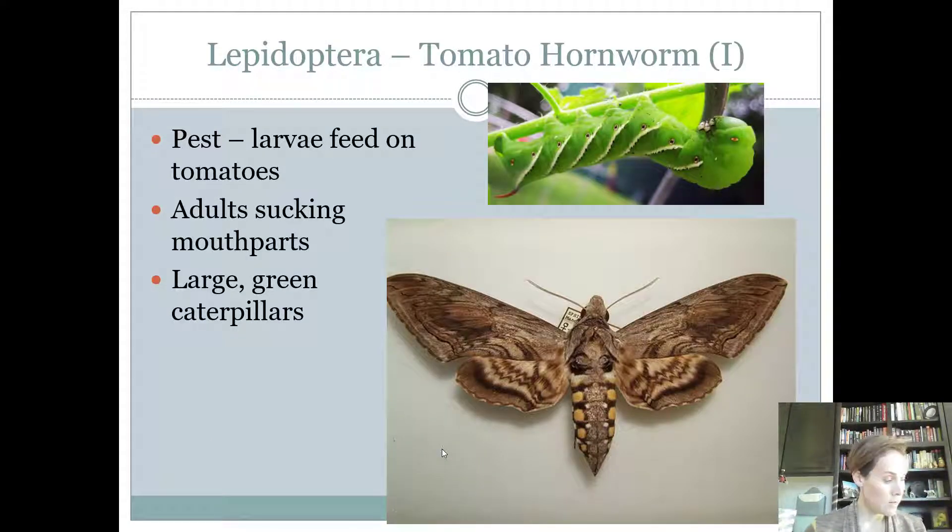The last insect that intermediates are responsible for is the tomato hornworm. The caterpillar feeds on tomatoes, so the host is tomatoes. The adults have siphoning mouthparts, but the big caterpillars chew on the tomato plants. What you're going to see on the contest is the adult, also called a sphinx moth. It has dots along its back that are kind of yellow in color and has the general wing shape of a sphinx moth.